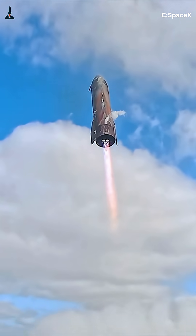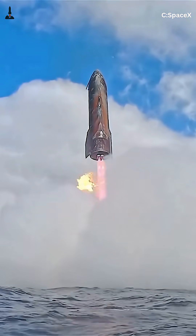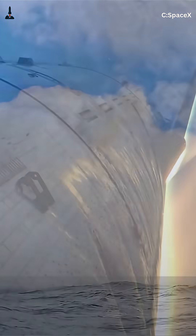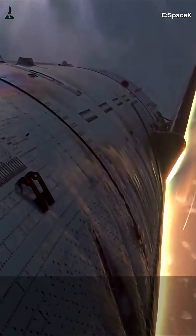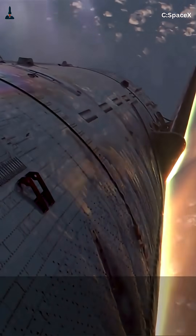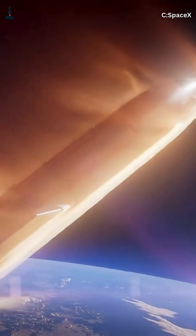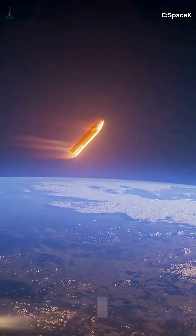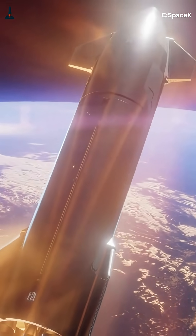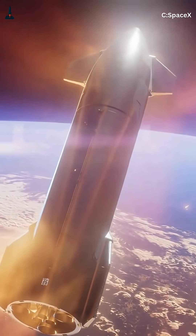But why does it fall sideways like that? Is it just Elon Musk showing off, or pure engineering genius? When Starship returns from orbit, it's screaming through the upper atmosphere at Mach 25 — fast enough to circle the entire planet in under an hour. Instead of diving nose-first, it tilts its belly toward the air, using its broadside to create drag and slow down.